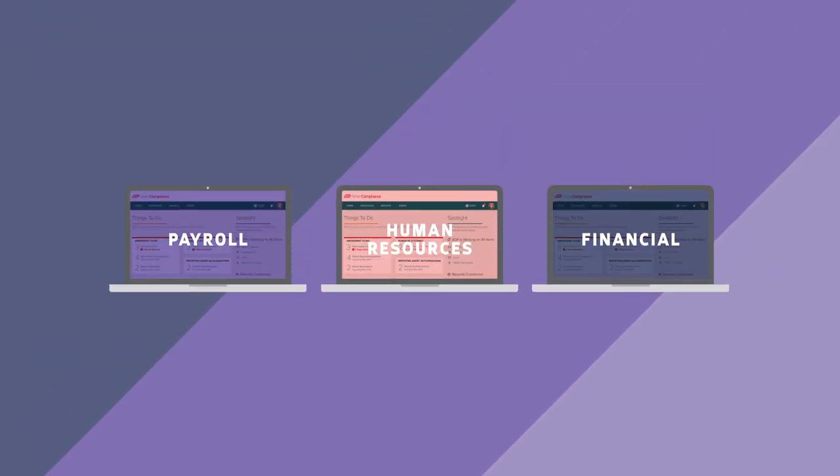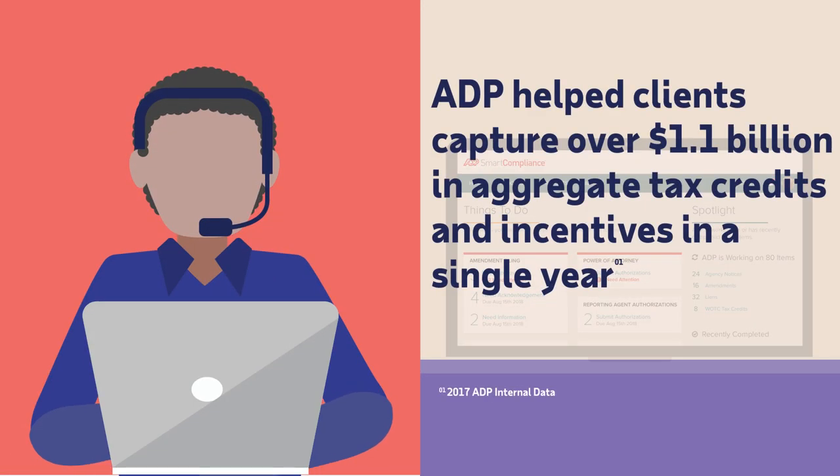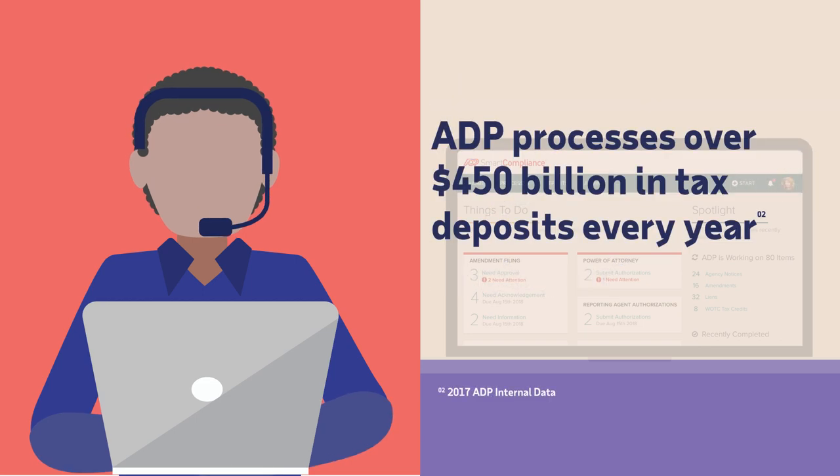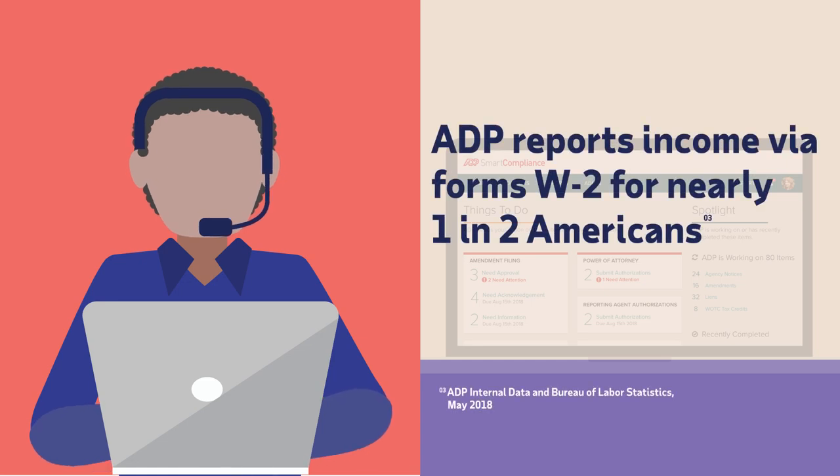And you don't have to go it alone. ADP Smart Compliance brings you a team of experienced compliance experts you can rely on to monitor regulatory changes, understand requirements, and communicate with hundreds of government agencies.